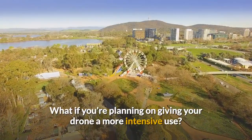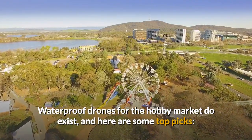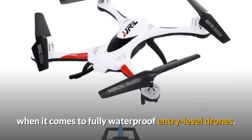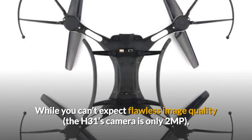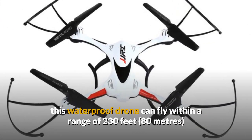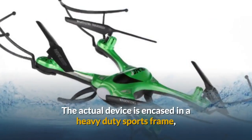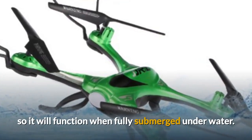What if you're planning on giving your drone a more intensive use? Waterproof drones for the hobby market do exist, and here are some top picks. The Gulski JJRC H31 offers what to many is the best value for money when it comes to fully waterproof entry-level drones. While you can't expect flawless image quality — the H31's camera is only 2MP — this waterproof drone can fly within a range of 230ft for approximately 7 minutes and can do so in low light conditions. The actual device is encased in a heavy-duty sports frame so it will function when fully submerged underwater.